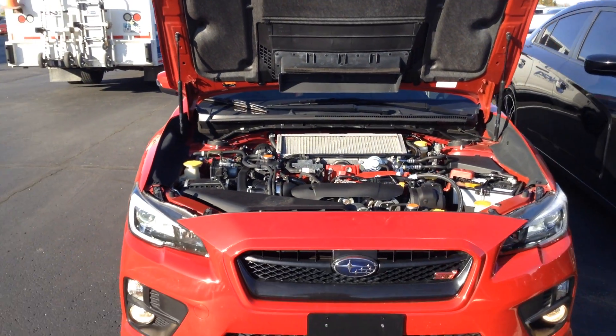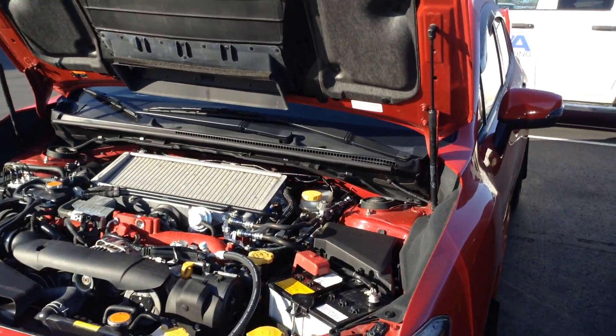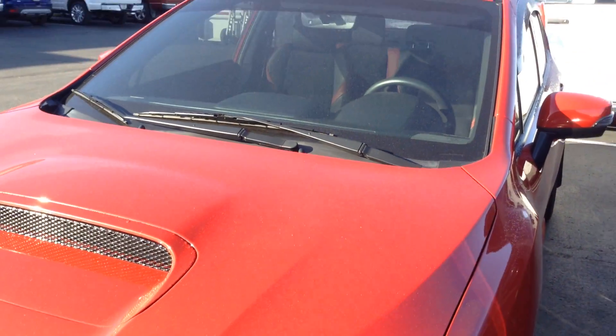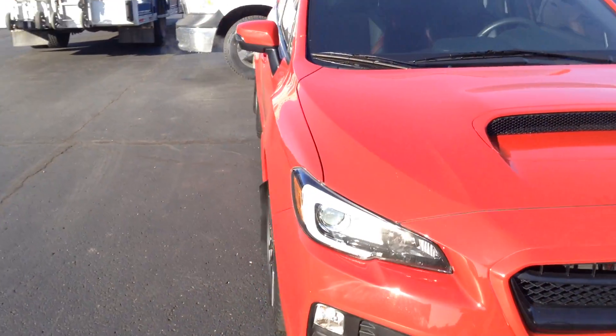We put it through a 48-point inspection, gave it a fresh oil change, topped off all the fluids, looked it over good.